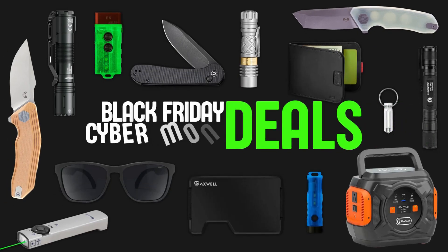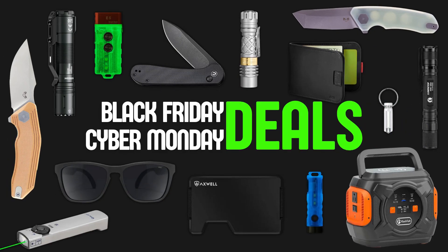Hope y'all had a great Thanksgiving and now you're probably ready to start shopping. I'll share a handful of Black Friday and Cyber Monday deals on some flashlights, some knives, wallets, and some general everyday carry items and a few miscellaneous ones that I think you all might really like.